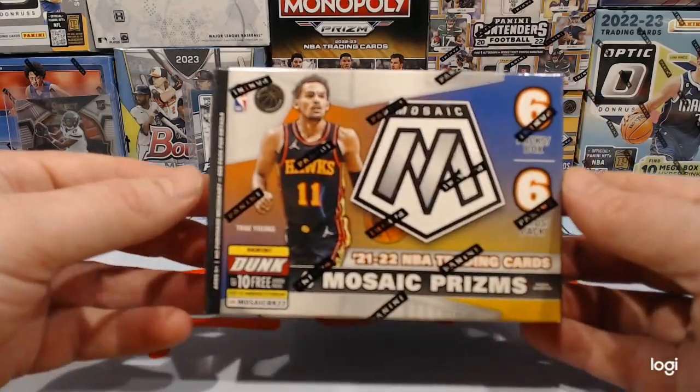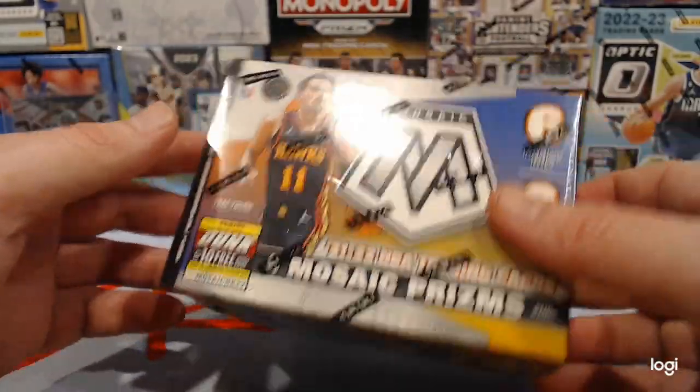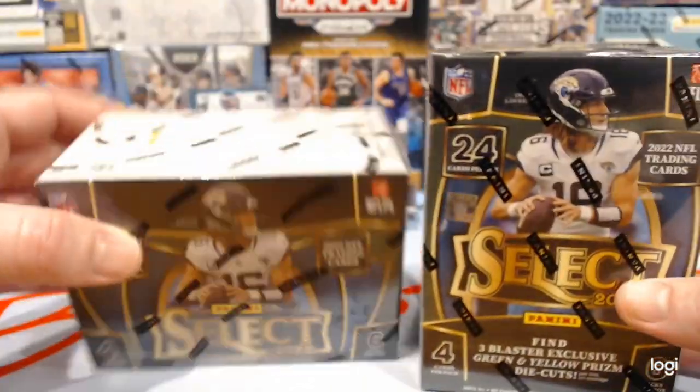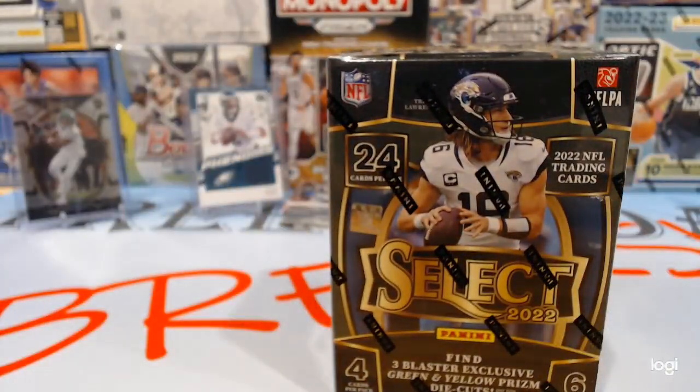We're also going to rip this Mosaic basketball box on Friday to be our featured giveaway for the following Friday. And today we're going to rip two select football boxes from Target. Let's see what we got.